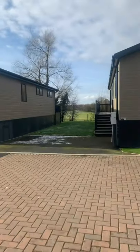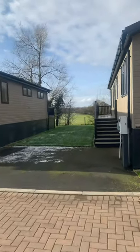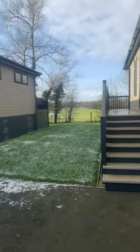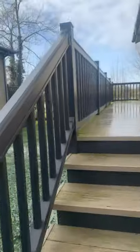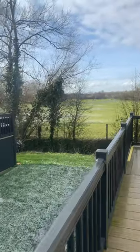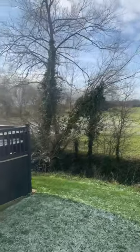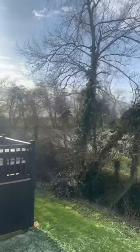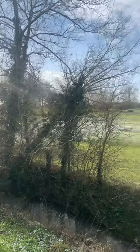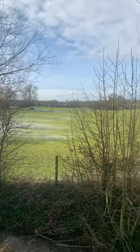It's stunning — unspoiled views across the rolling fields, with a small stream in front of you that trickles away. That's Wixfield Grange.